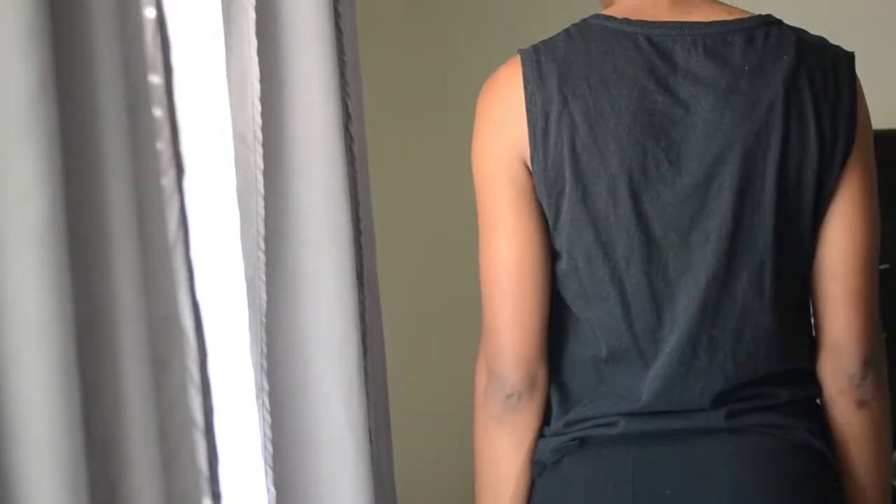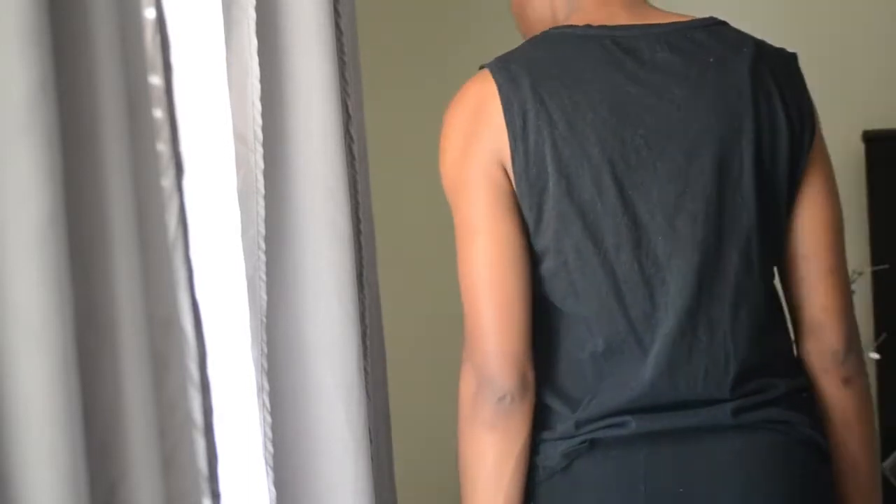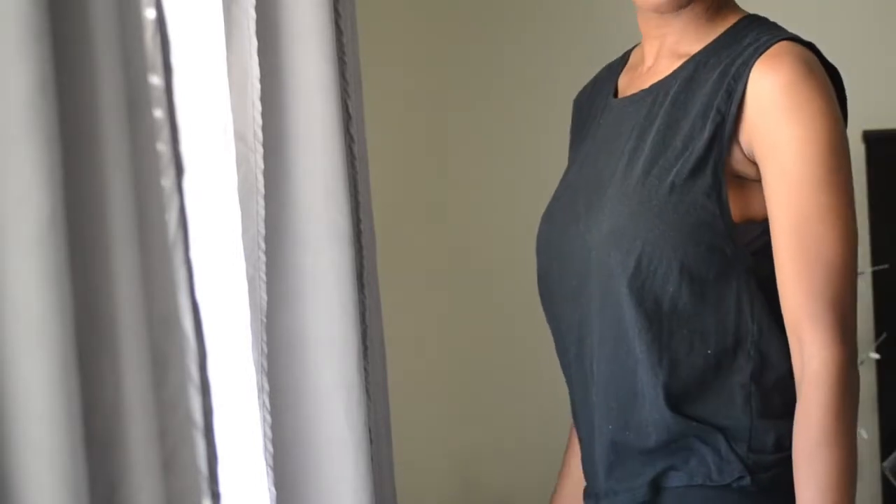The arm holes are large, but not too big, which was perfect for me. The tee was true to size and it fits me beautifully — it is not tight or constricting, nor is it too big.